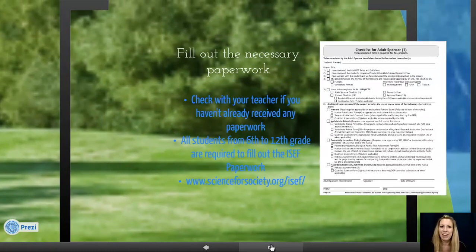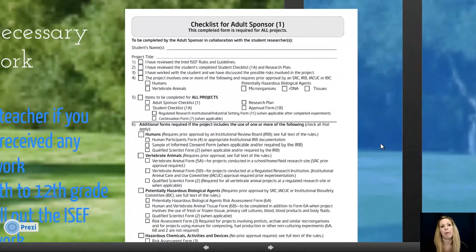Now here's the paperwork part. If you have not already received paperwork from your teacher and you are in 6th to 12th grade, you'll need to go to the ISEF website at ScienceForSociety.org. There are multiple papers required. This particular form shows you, depending on what type of project you're doing, what paperwork you need — for example, if you're using humans, vertebrates, or biological agents. These can all be turned in to your teacher, and on the website you can type into the fields, save, and print.